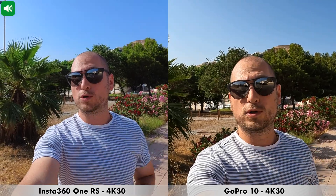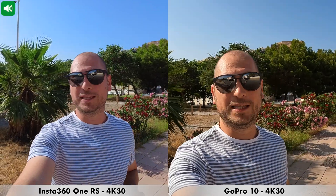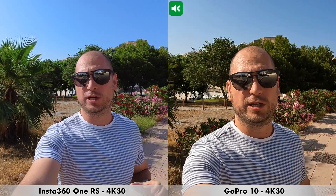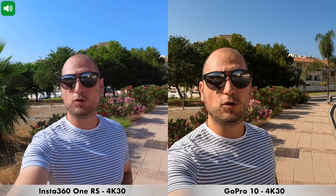We have a quick microphone test outdoors between the Insta360 One RS and the GoPro 10. I'm outside, and it is a bit windy, so you may hear some wind aside from my voice. For this recording I'm doing 4K at 30 frames per second with both cameras, and I have the highest level of image stabilization enabled on both cameras. This is how recording would sound from these two cameras if you're outdoors with a bit of wind.